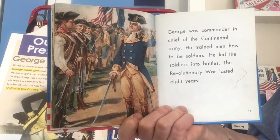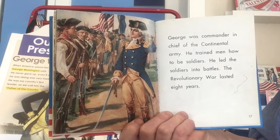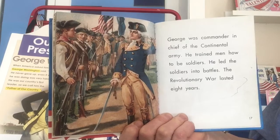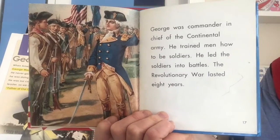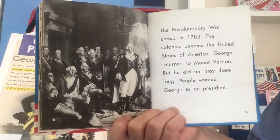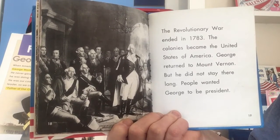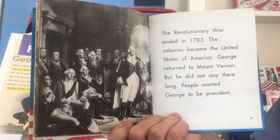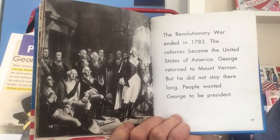George was commander-in-chief of the Continental Army. He trained men how to be soldiers and led them into battle. The Revolutionary War lasted eight years. It ended in 1783, and the colonies became the United States of America. George returned to Mount Vernon, but he did not stay there long — people wanted George to be president.